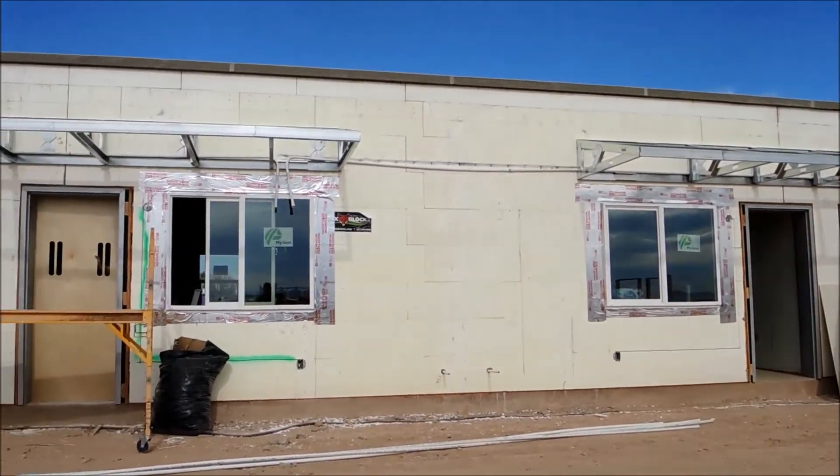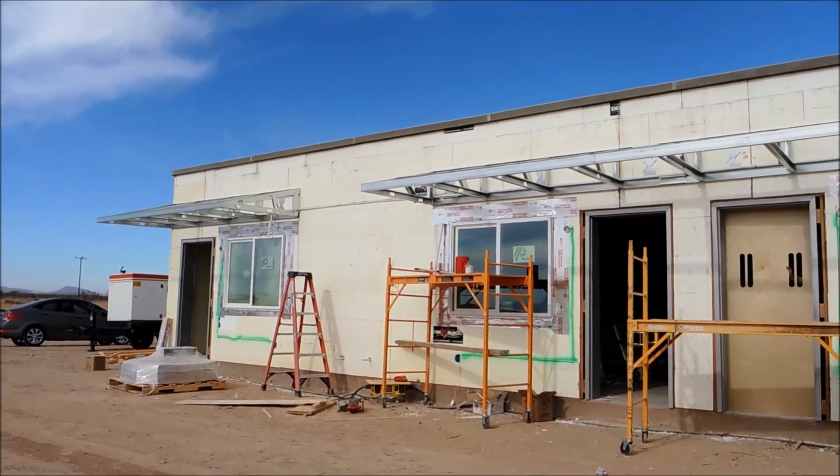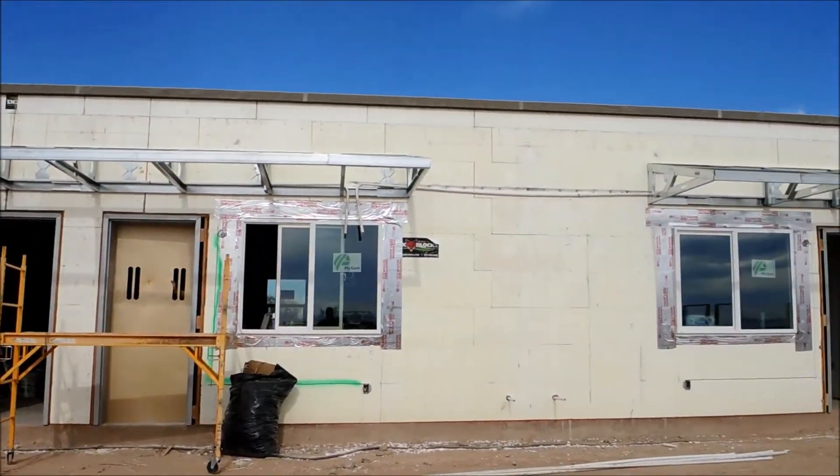How many living quarters here? There are twenty living quarters on this section — twenty living quarters plus the central laundry room.